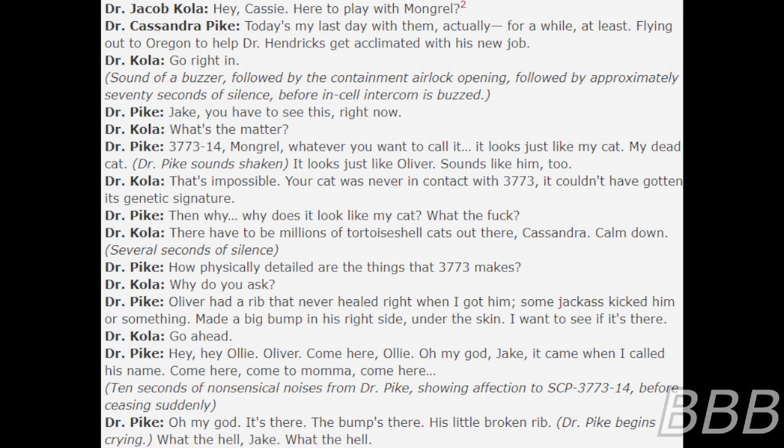"Calm down." Several seconds of silence. "How physically detailed are the things that 3773 makes?" "Why do you ask?" "Oliver had a whip that never healed right — I think a jack had kicked him or something — made a big bump on his right side under the skin. I want to see if it's there." "Go ahead." "Hey, hey, Ollie — Oliver, come here, Ollie. Oh my god, Jake — it came when I called his name. Come here, come to mama, come here." Ten seconds of affectionate noises from Dr. Pike before she suddenly ceases. "Oh my god. It's there. The bump's there. His little broken lip. What the hell, Jake. What the hell."